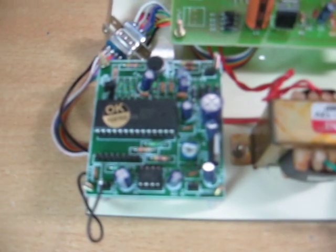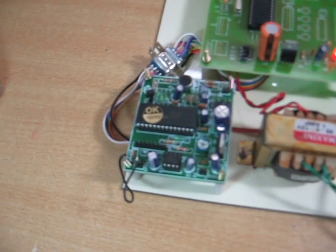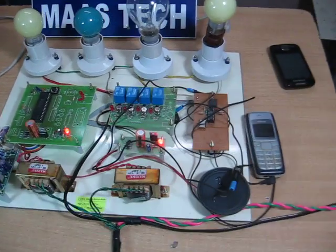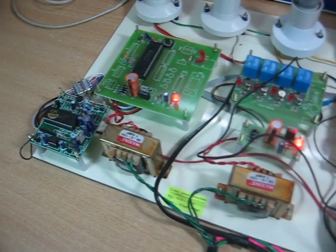It uses the APR-9600 IC for voice storage and retrieval. Pre-recorded voice is stored into the IC — namely: device 1 is on, device 1 is off, device 2 is on, device 2 is off. Whenever the status of the devices changes, the microcontroller will signal the APR to produce the corresponding voice output.